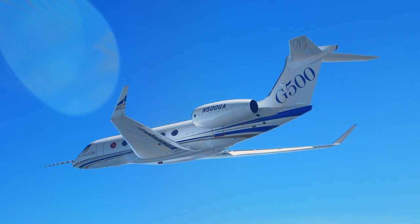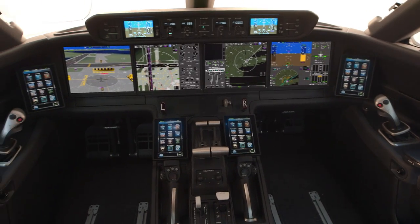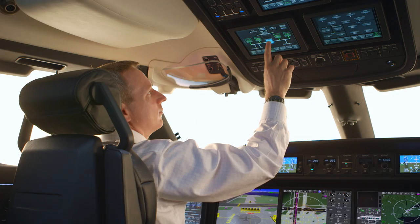It's absolutely a resounding success. I attribute it to the upfront investment we did in the laboratories and the freedom to go design the flight deck that every pilot wants.